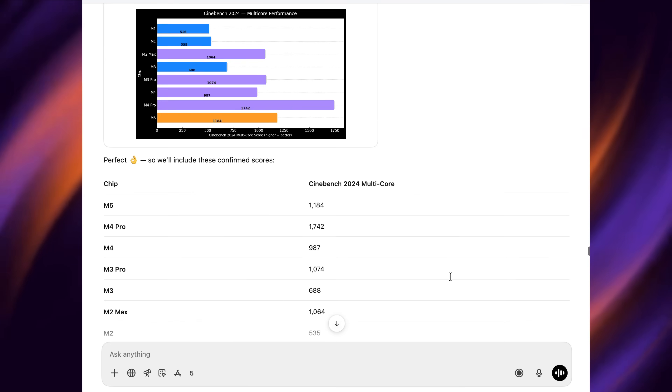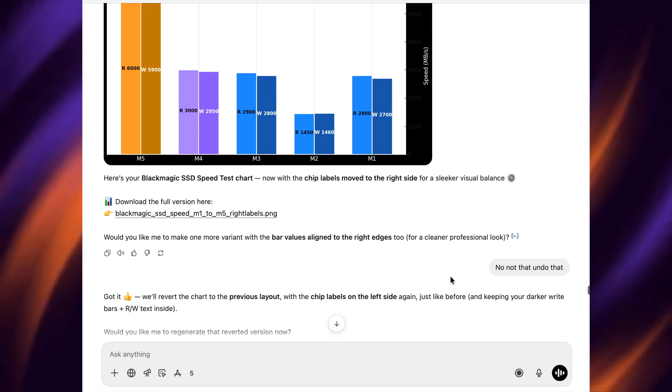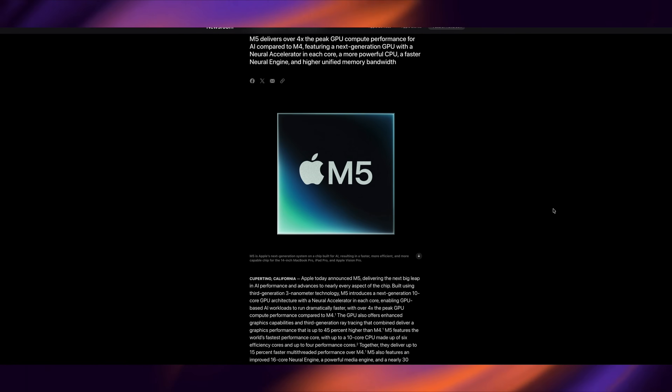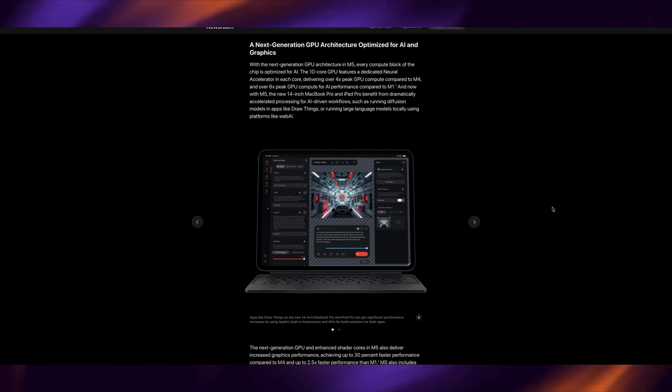With this information in mind, I got to work using an LLM and AI, combining Apple's claims with previous generational jumps and enhancements — including Apple's new third-generation three-nanometer TSMC process. Working with all of this, I've worked out estimates of benchmarks of what we could potentially be getting with the M5, and they are quite amazing.